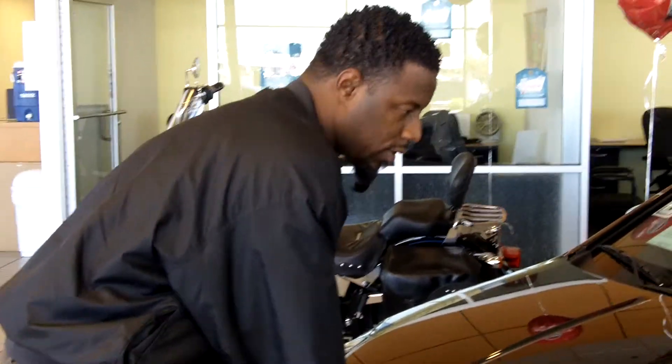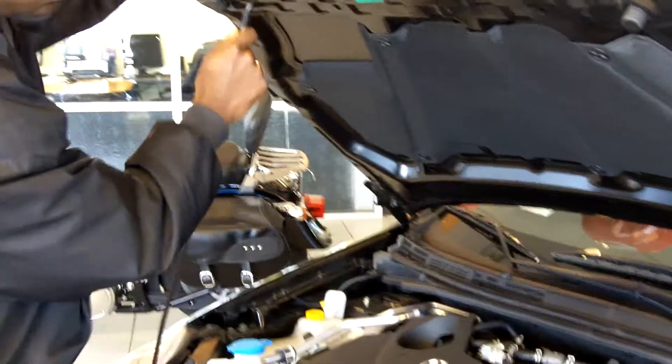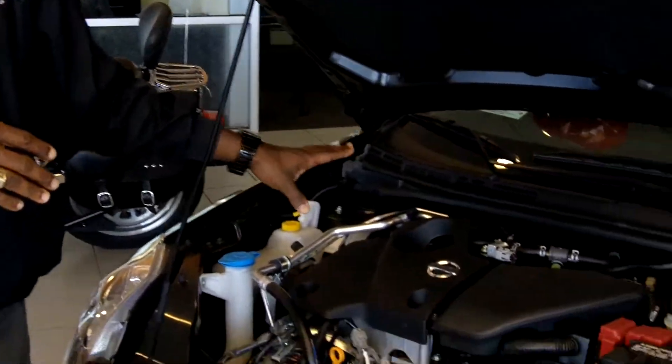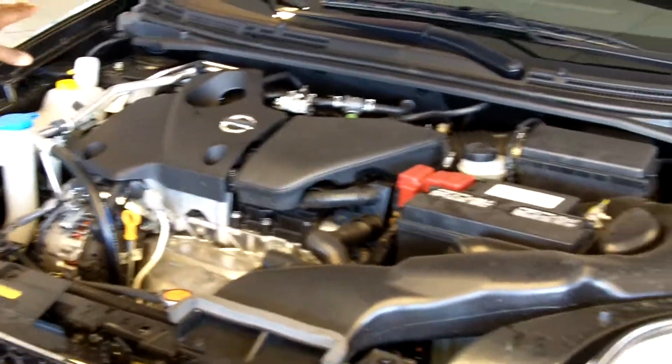I'm going to start up front. I'm going to tell you a little bit about the Spec V — it's actually a specialty unit. Most Sentras come with a 2.0, but this one here is actually equipped with a 2.5 4-cylinder backed by a 6-speed manual transmission producing 200 horsepower. Another thing you'll really like about this particular motor is it's actually a timing chain and not a belt, which gives you better durability and is also capable of lasting the life of the motor.